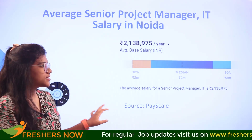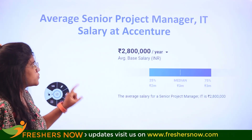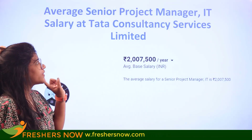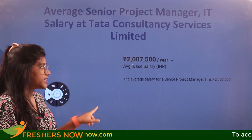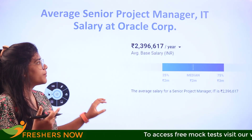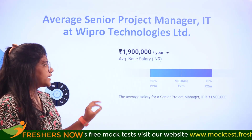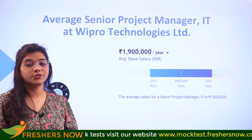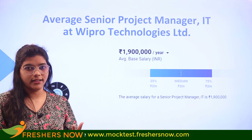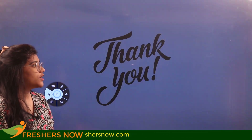Looking at company-wise salaries, Accenture pays 28 lakhs per annum, Cognizant pays 20 lakhs, TCS pays 20 lakhs, Infosys pays 19 lakhs, Oracle pays 23 lakhs per annum, and Wipro pays 19 lakhs per annum. So major companies are paying around 19 to 28 lakhs per annum for a senior project manager in IT.